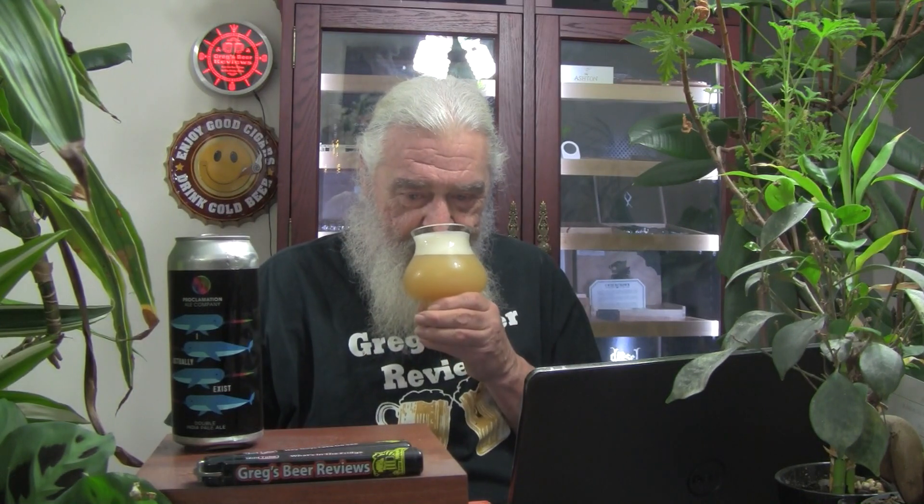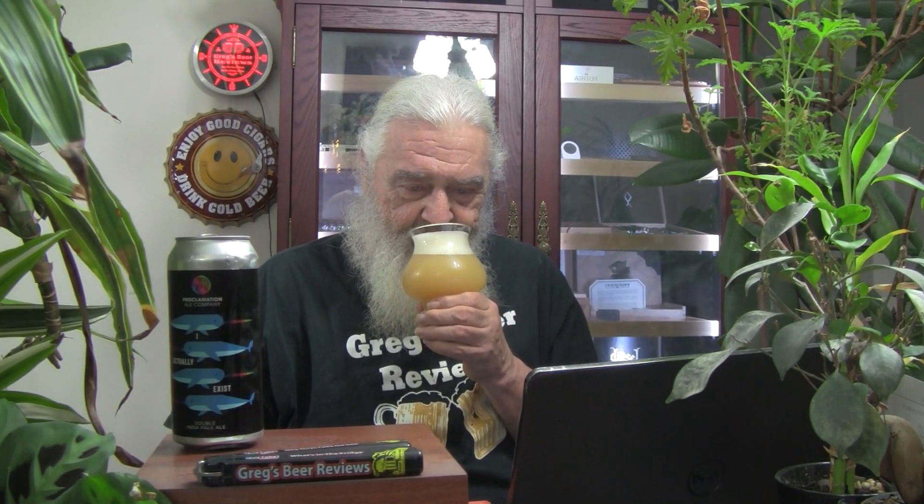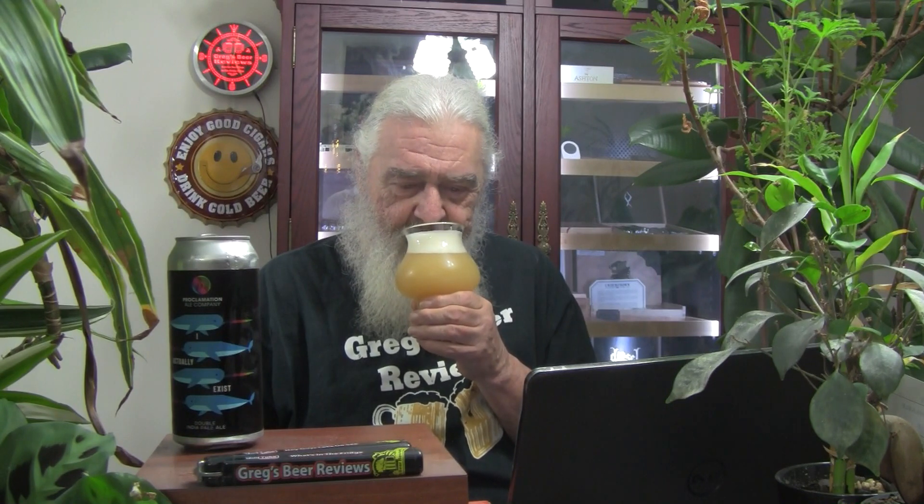To the nose we go. Very citrusy. I'm getting oranges and tangerines, and maybe just a tiny bit of white grapes from the Nelson hops. Smells awesome. That's a very pleasant aroma.